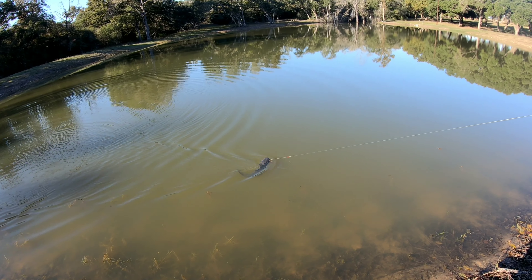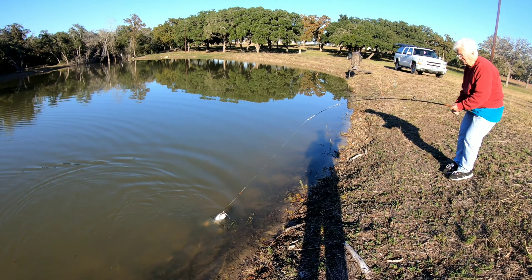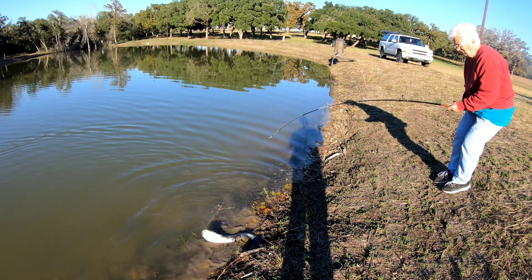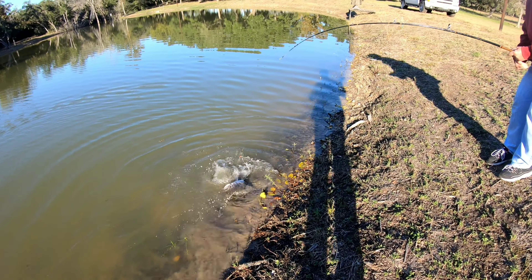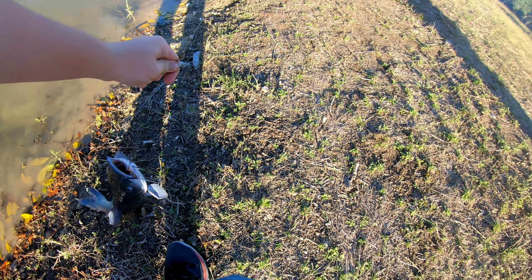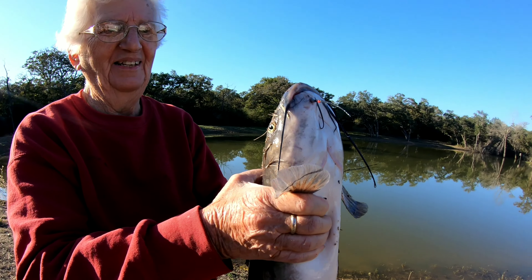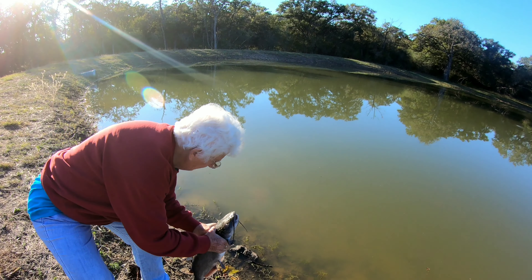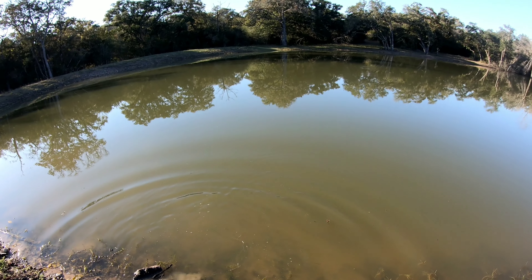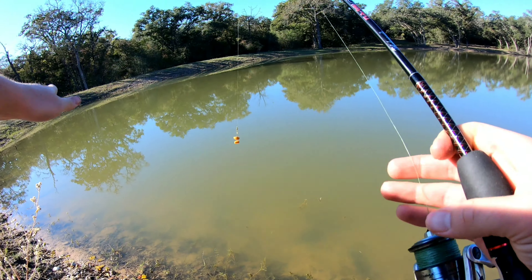Look at that catfish, guys. Just threw it out there. Just pull him in. There we go. That's a good one. Show us that good size catfish — it's about six pounds. Gold catfish. There he goes. Let's catch another one.